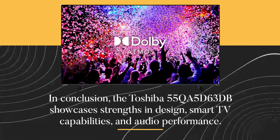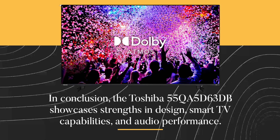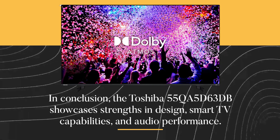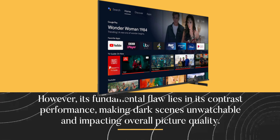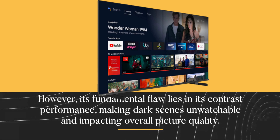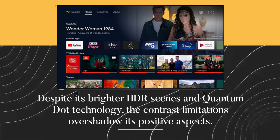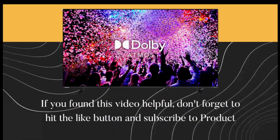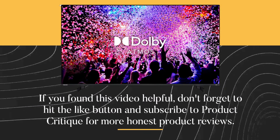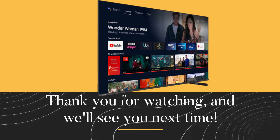In conclusion, the Toshiba 55QA5D63DB showcases strengths in design, smart TV capabilities, and audio performance. However, its fundamental flaw lies in its contrast performance, making dark scenes unwatchable and impacting overall picture quality. Despite its brighter HDR scenes and Quantum Dot technology, the contrast limitations overshadow its positive aspects. That wraps up our review of the Toshiba 55QA5D63DB. If you found this video helpful, don't forget to hit the like button and subscribe to Product Critique for more honest product reviews. Thank you for watching, and we'll see you next time.